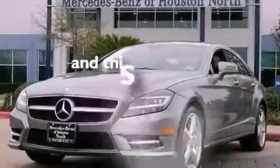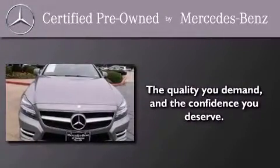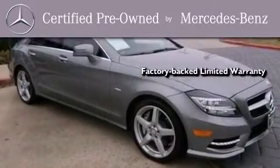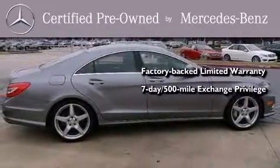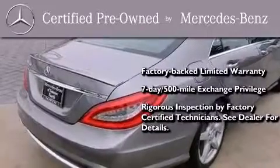And this vehicle has less than 2,000 miles. This certified Mercedes-Benz isn't your typical used car. It comes with a one-year factory-backed limited warranty with no deductible, a seven-day 500-mile exchange privilege, and virtually every system was rigorously inspected by factory-certified technicians.